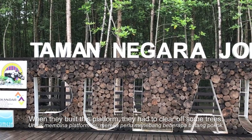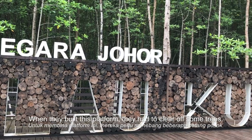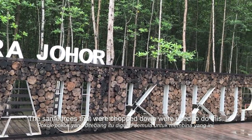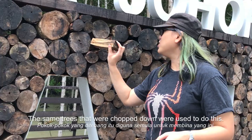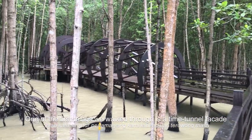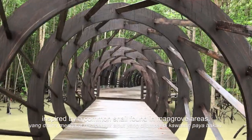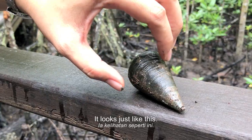When they were building the platform, they had to clear some trees in order to build this welcoming platform, and they had this design where the same trees that they chopped down are being used to construct it. One of the first things we walked through is a time tunnel-looking facade inspired by one of the common snails found in mangrove areas. It looks just like this.